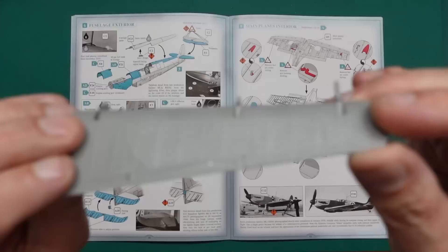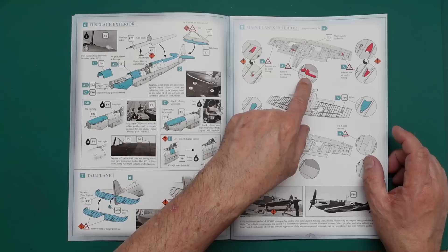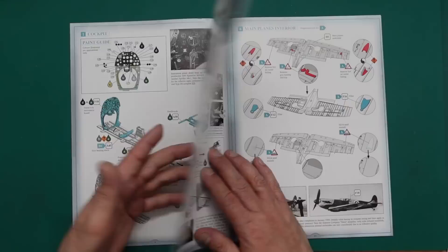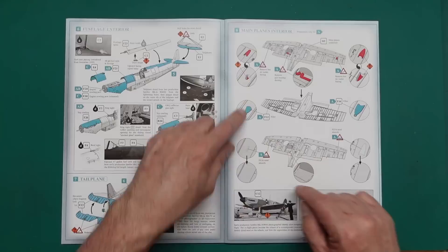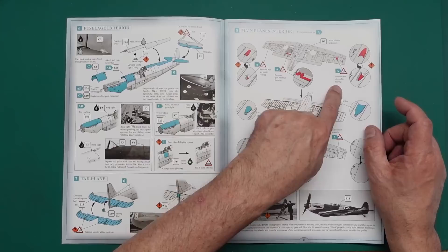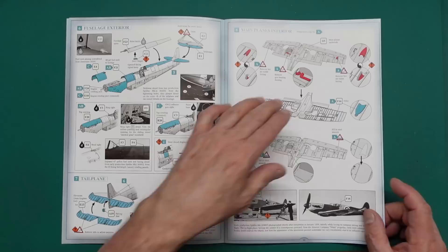Looking at the main plane interior - we're removing the gun heating ducting for version A. It says gun heating ducts are only for B and C, so we remove that and that fairing, then have fill-in pieces to go from behind. I'd use super glue in there, sand nice and smooth - it won't sink like Mr. Surfacer which will leave a line after a week and a definite line after a year. Also remove hot air outlet fairing - this is all only for version A. So don't do all this unless you're doing the early one.